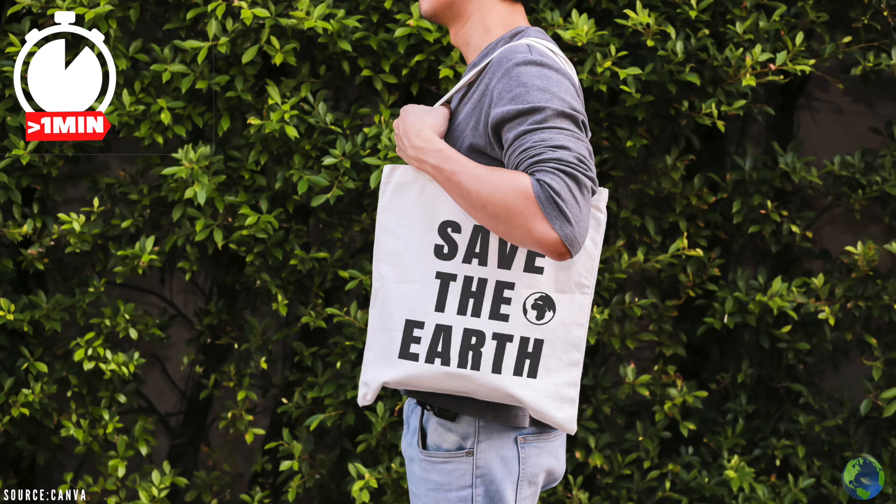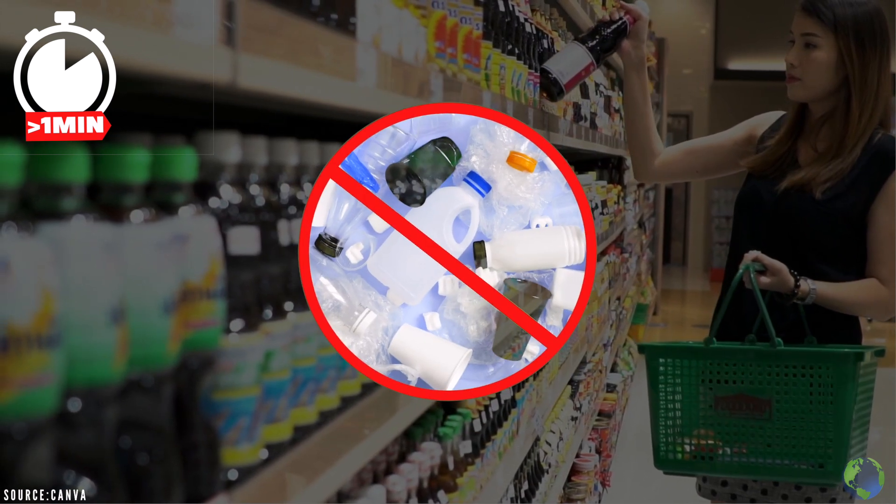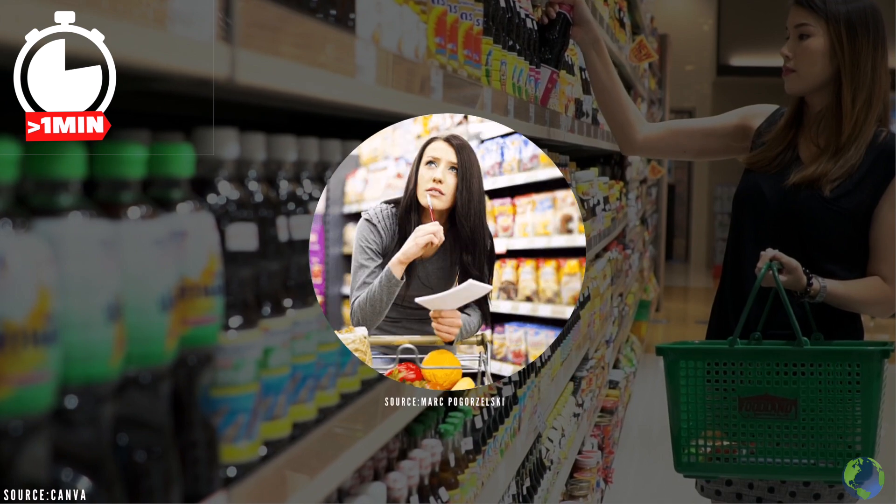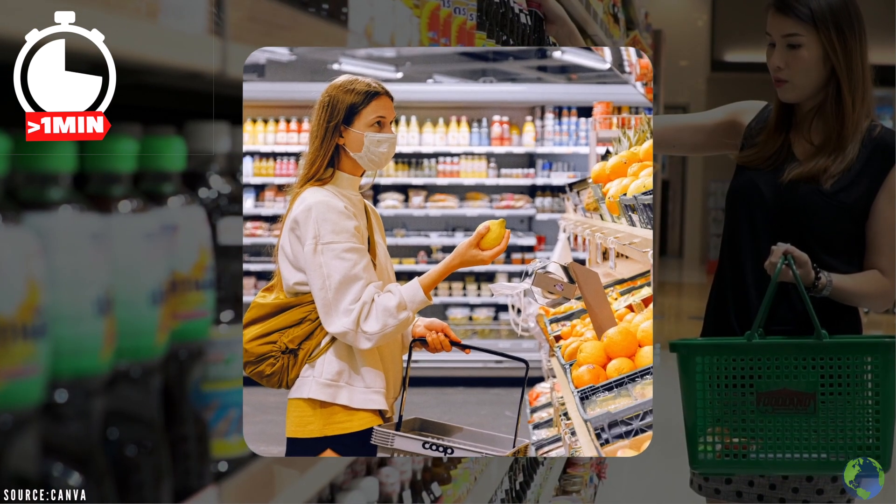Tip 2: shop green. When buying groceries, avoid plastic at all costs — like your life depends on it. Oh wait, it does. We know this is tricky, so at least avoid it as much as possible, especially when buying fresh produce.